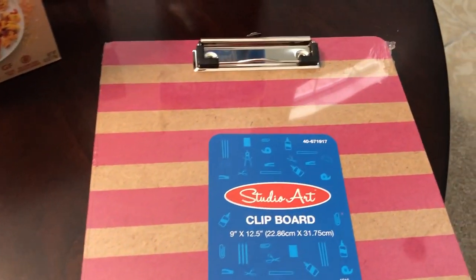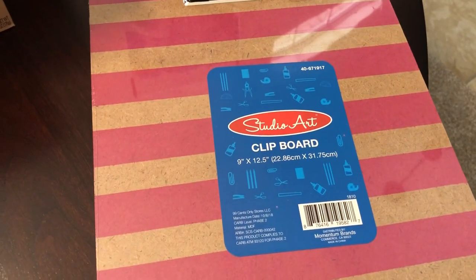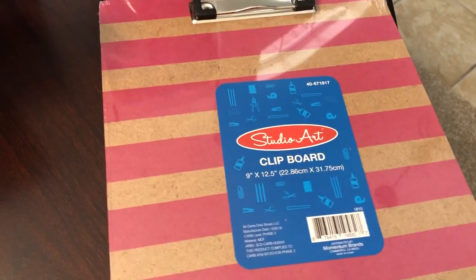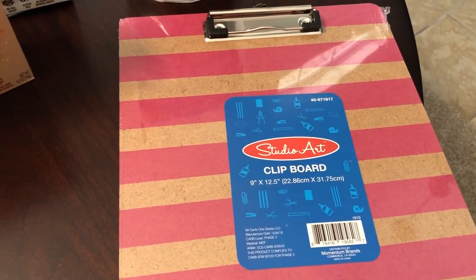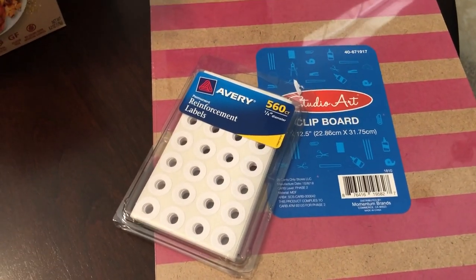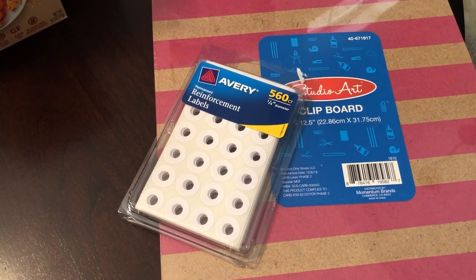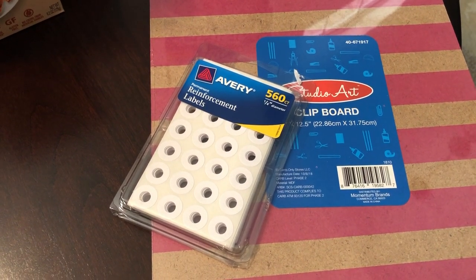These last two items I got for myself. One is a clipboard — I use a clipboard all the time at work and thought this was cute. They had all different colors: purple, green, blue, but I liked the pink one. I also needed some reinforcements — whenever I see a recipe in a magazine I tear it out and put it in a three-ring binder, and the old recipes are cutting out of the binder, so that's why I grabbed those.